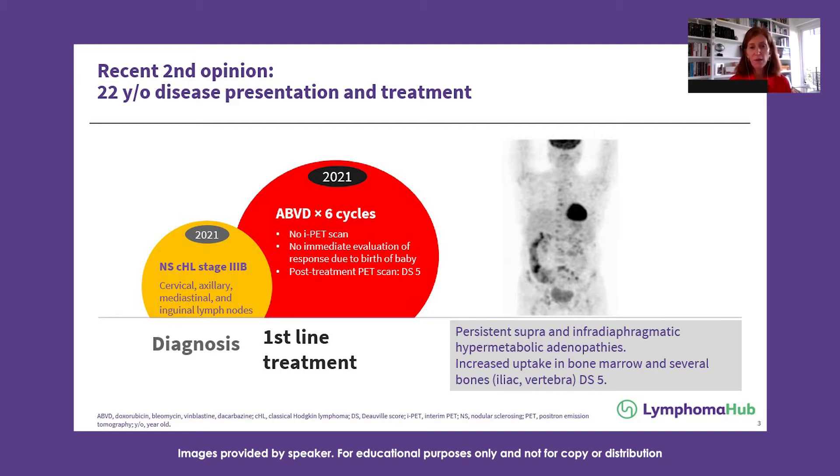She had no interim evaluation and no immediate response evaluation due to the birth of the baby. But at the time of the first treatment evaluation, she had a PET CT which showed a Deauville score of five.